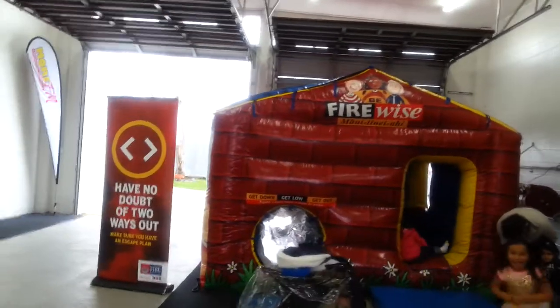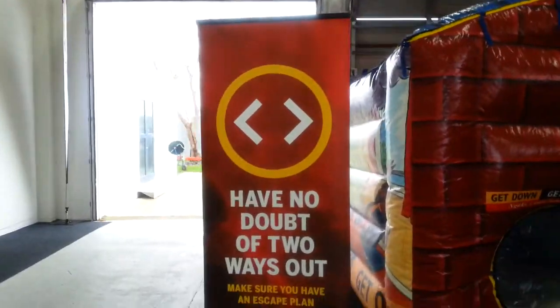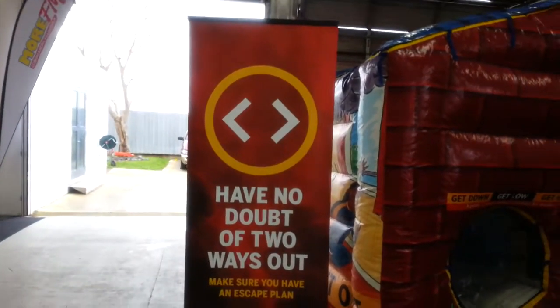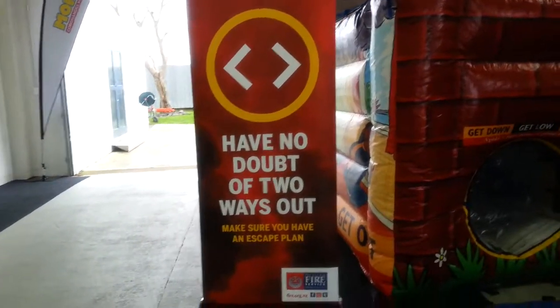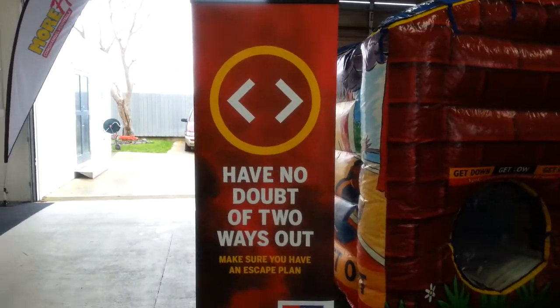Get down, get low, get out — that's what you do in the event of a fire. And you can also have an app that gives you practice on how to evacuate a house that's caught fire.